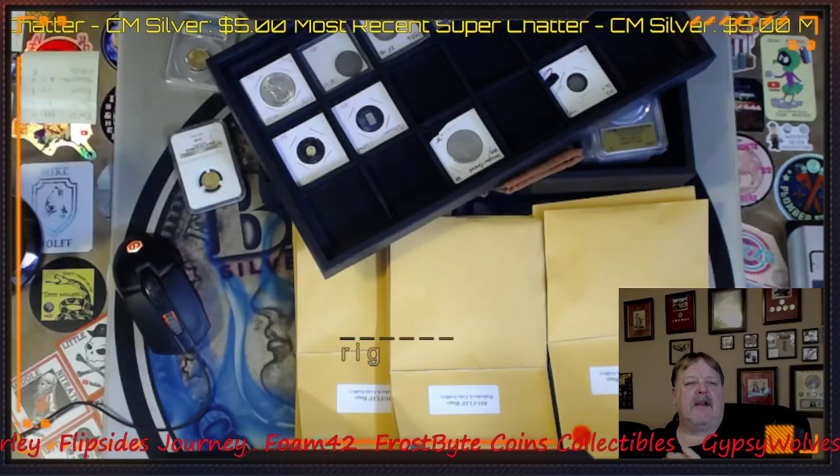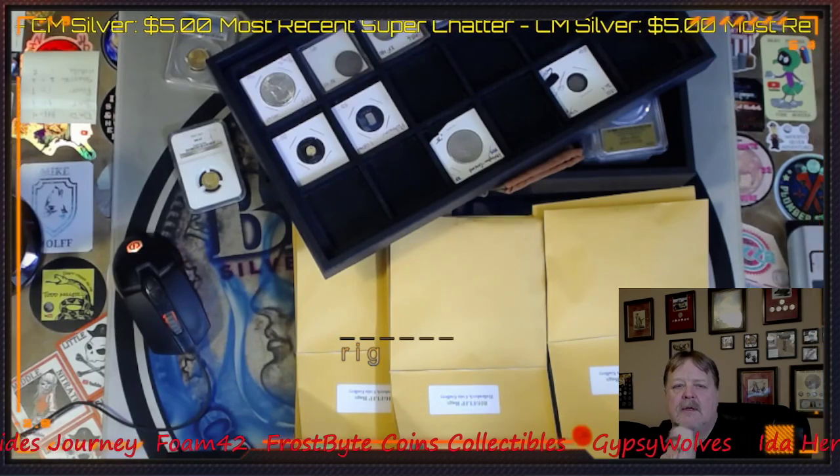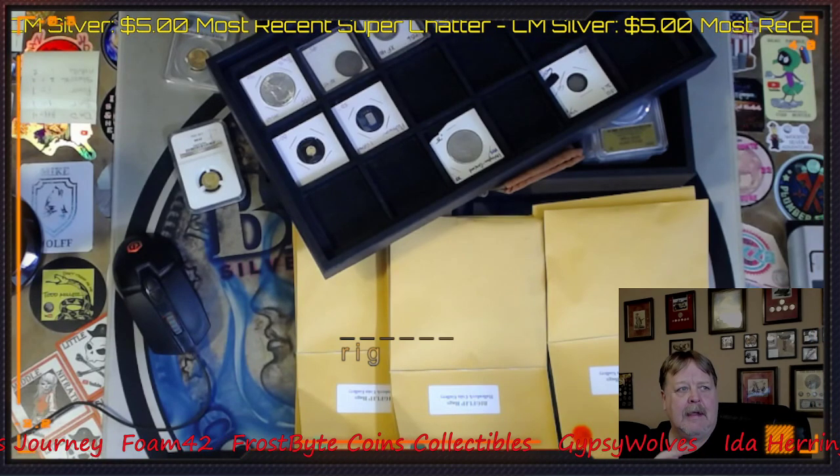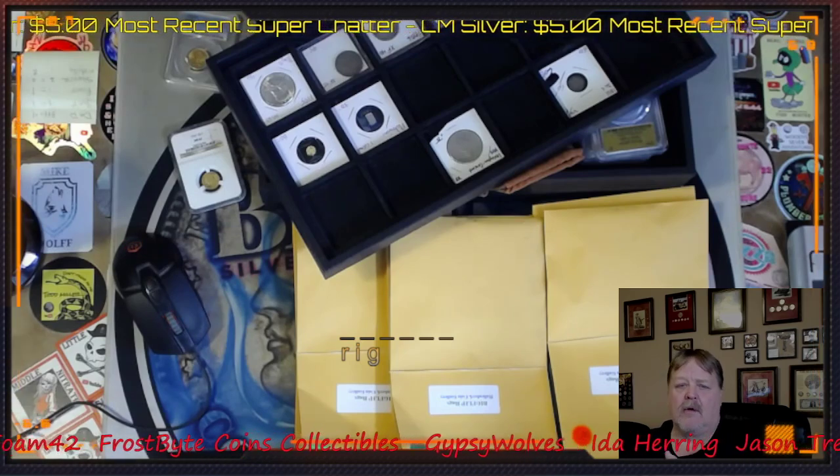Hey guys, Big Flip here. Heads up video for tonight's coin roll hunt. Two boxes are already sold, so if you're interested in getting coin roll hunts tonight, go over to bigflipcoins.com and buy your coin roll hunt there.